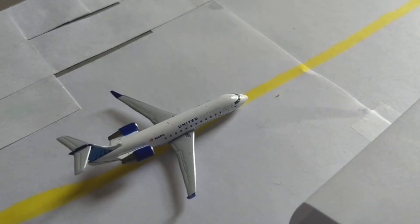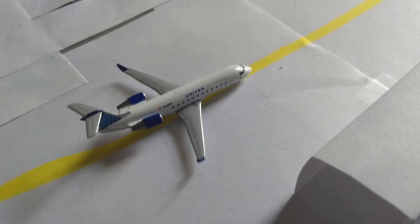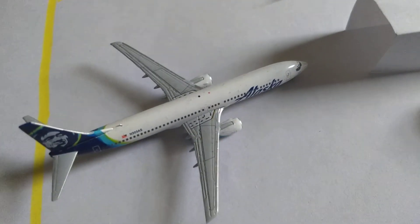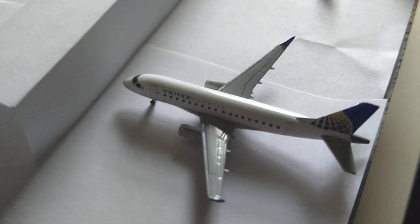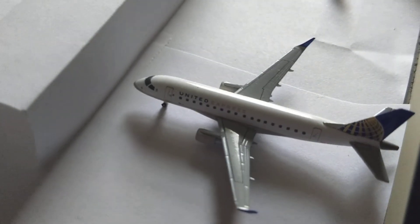Here we have a United CRJ-200 and he just arrived in from Dallas IAD International Airport. Here we have an Alaskan 737-900 and he will be heading out to Seattle-Tacoma International Airport. Here we have a United Express E-170 and he will be heading out to Denver International Airport.